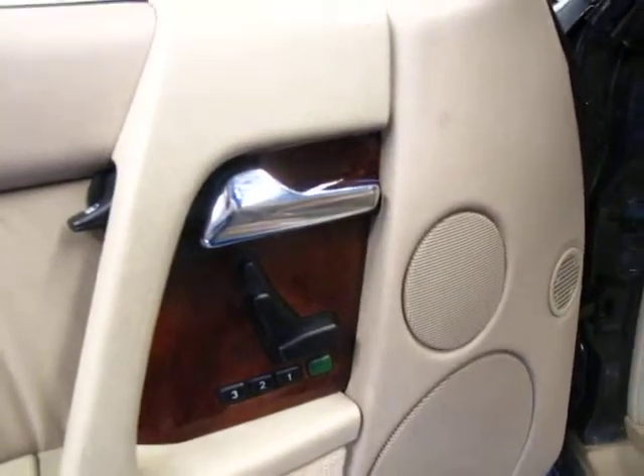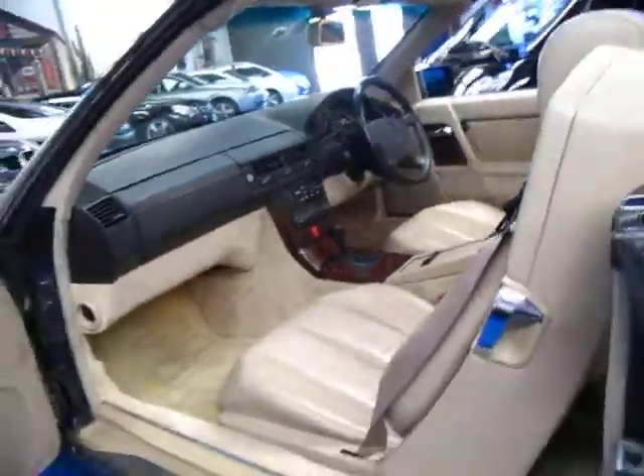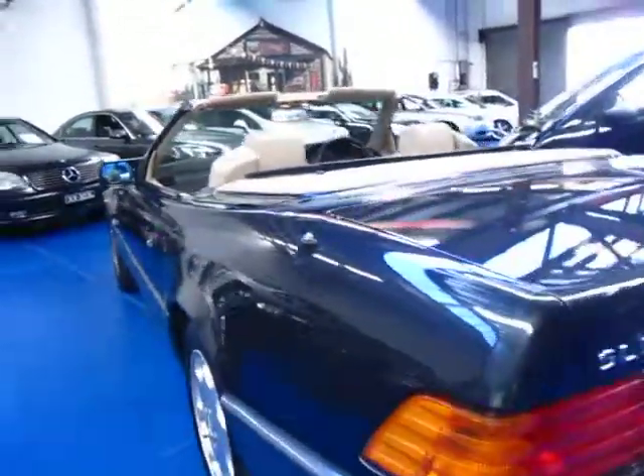This one does also have electric front seats, driver's and passenger. I have driven it, it drives very, very well and for a car this size with a 5 litre V8 it's got loads of power.